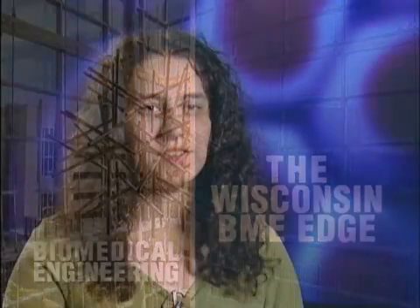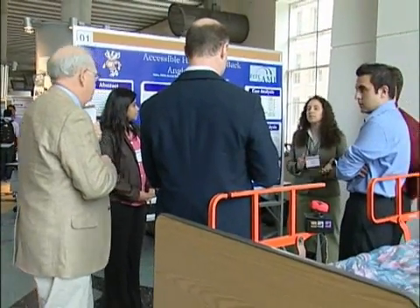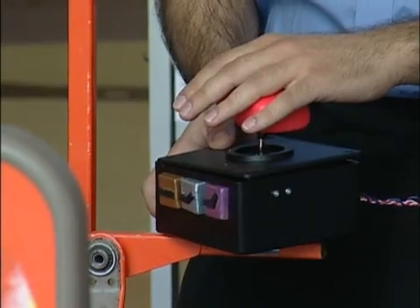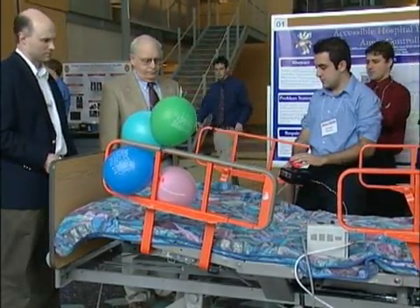The BME program here at UW-Madison definitely gives you an edge, and I would attribute that directly to the design classes. Feedback I've gotten back from my friends who have had co-ops and internships — they go into the work world already knowing how to present and how to work as a team on a project.